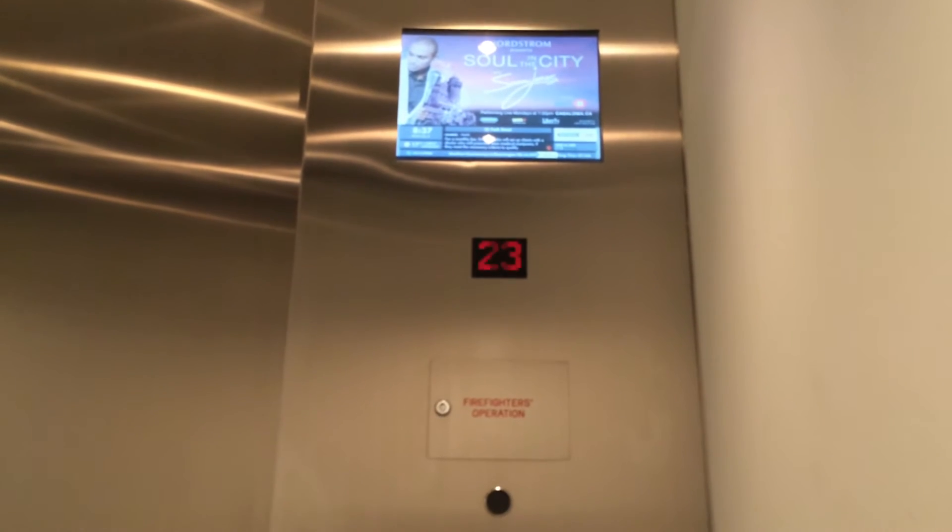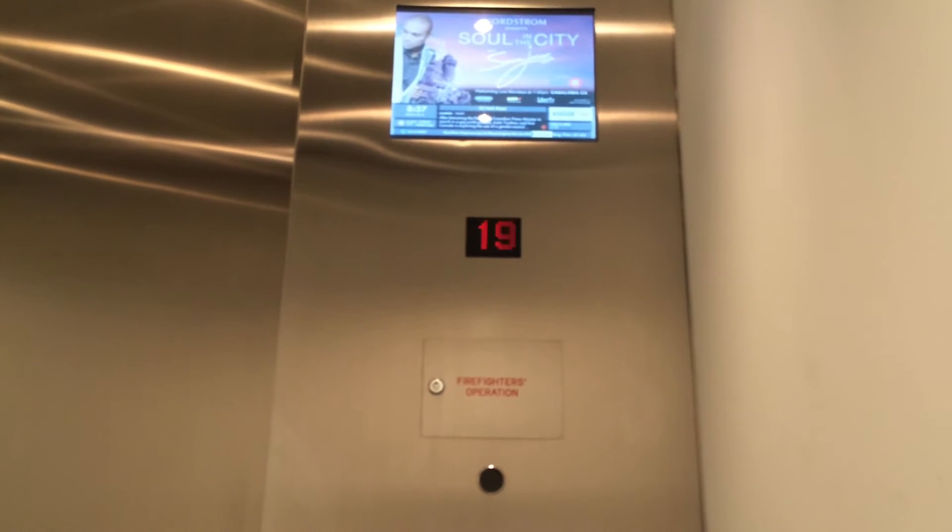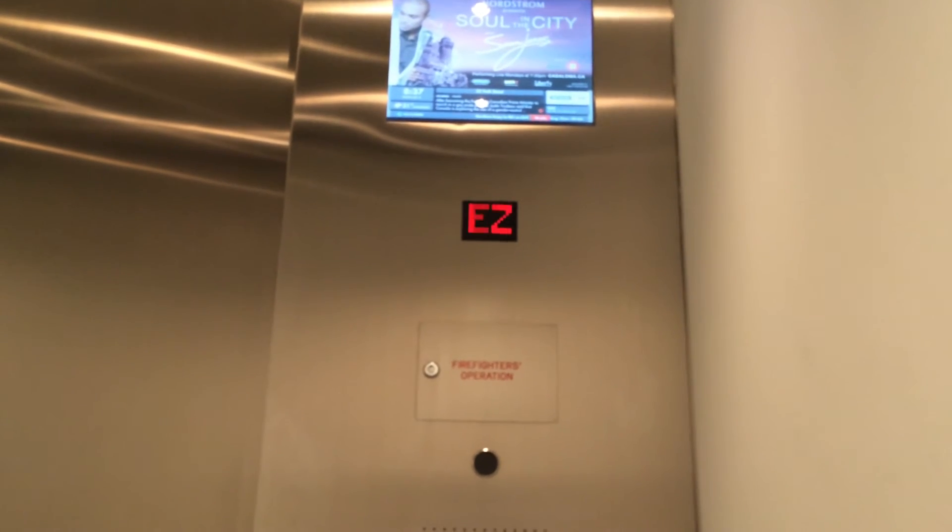These go up to a thousand feet per minute, around there. Easy express zone.